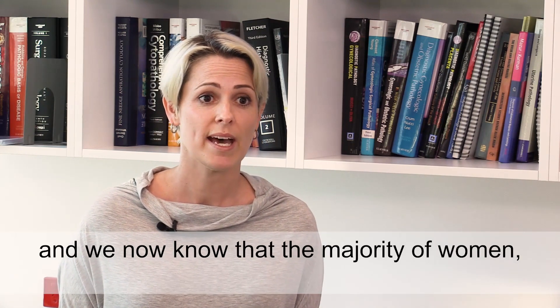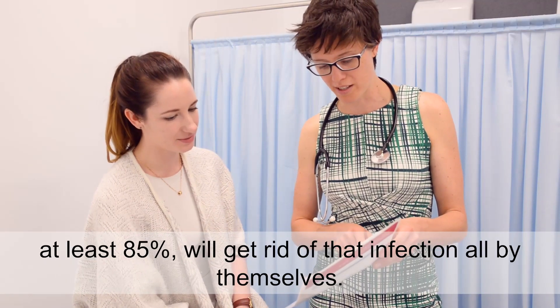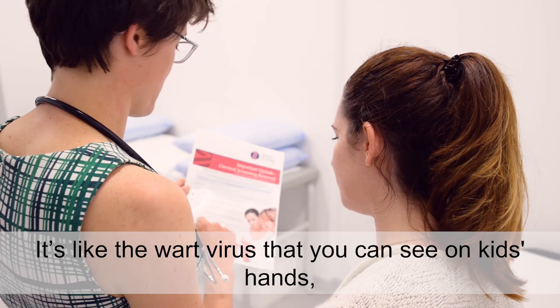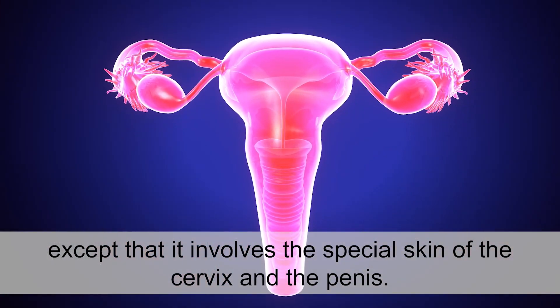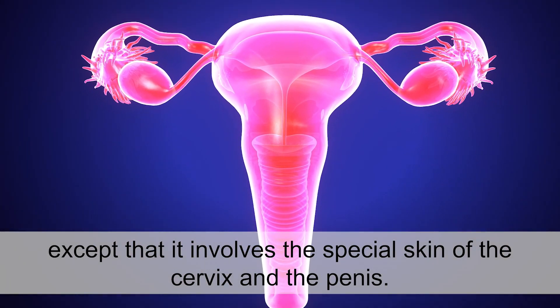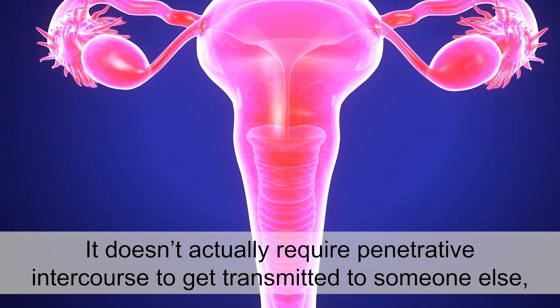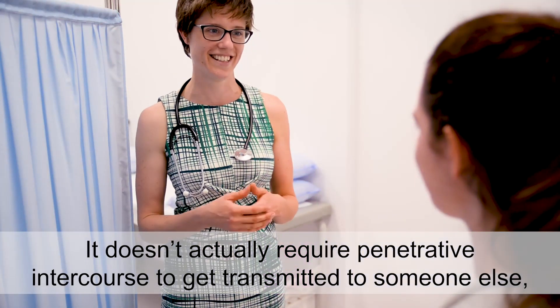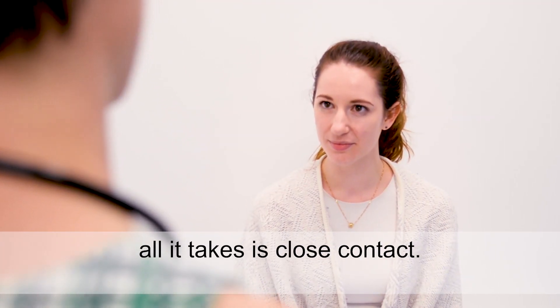And we now know that the majority of women, at least 85%, will get rid of that infection all by themselves. It's like the wart virus that you can see on kids' hands, except that it involves the special skin of the cervix and the penis. So it doesn't actually require penetrative intercourse to get transmitted to someone else. All it takes is close contact.